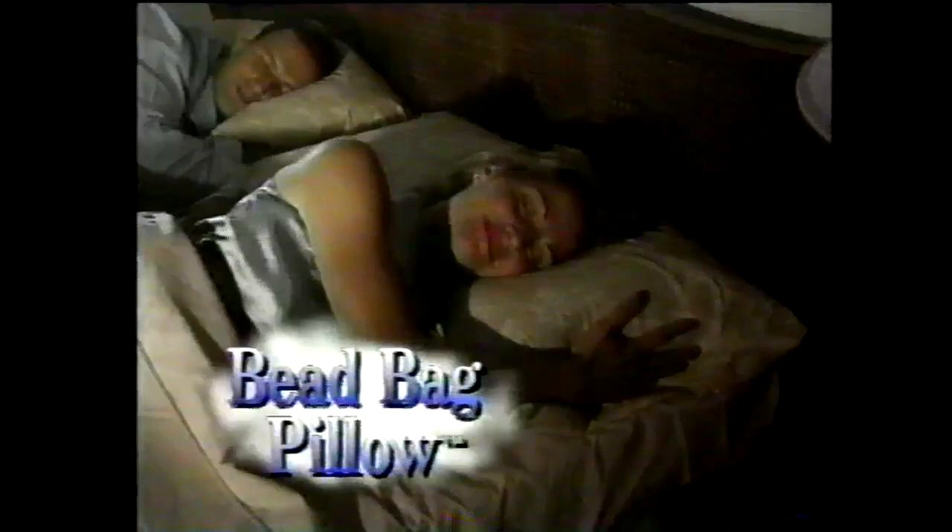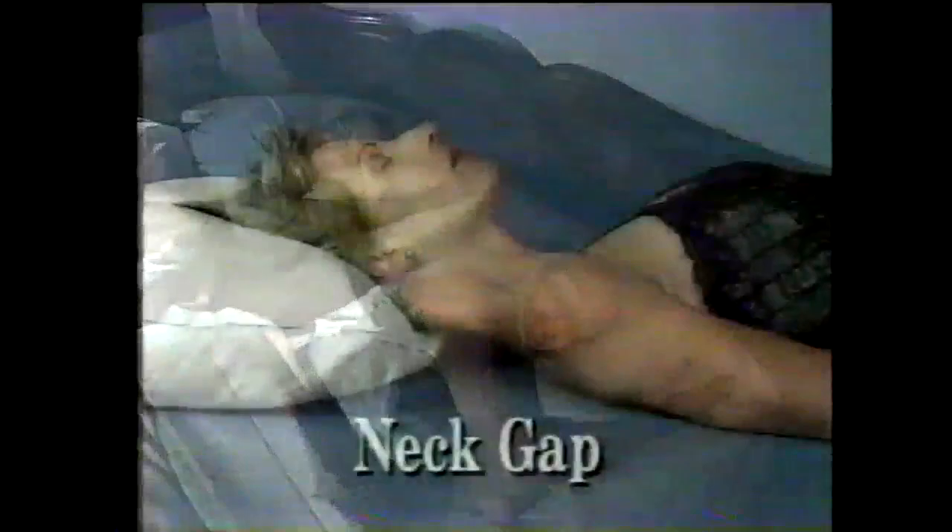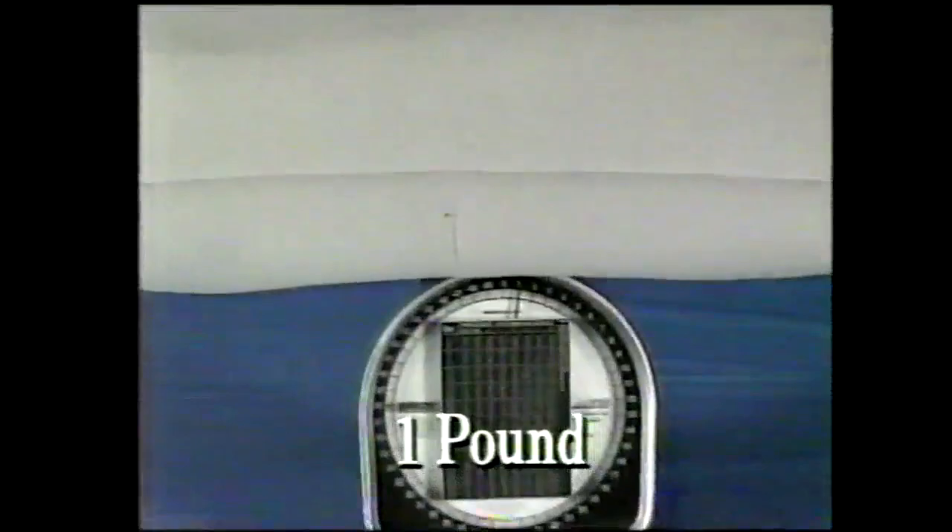You can plump it up, you can punch it down, but you can't find the perfect pillow. Introducing the revolutionary new bead bag pillow — the amazing new sleeping sensation that cradles your head and neck in perfect comfort. Without support, ordinary pillows cause neck gap and shoulder strain, and morning brings headaches and stiff necks. But the bead bag pillow is filled with thousands of tiny beads that move wherever your body moves to perfectly support your head and neck for a deeper, more restful sleep.